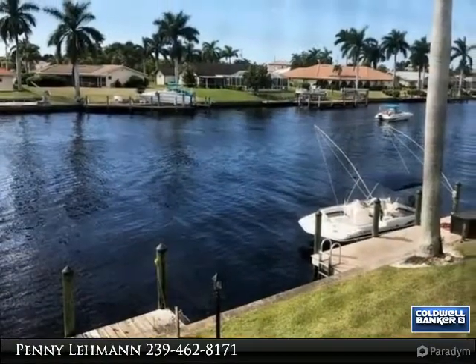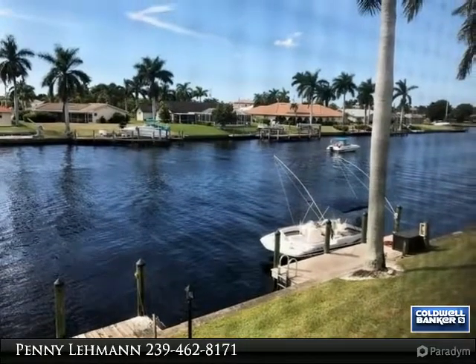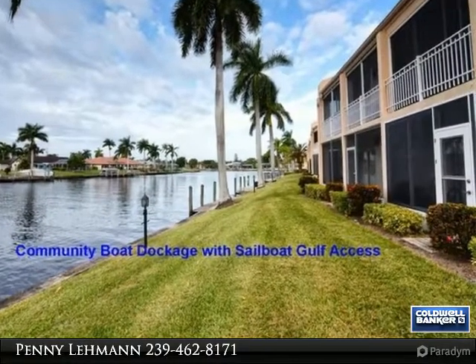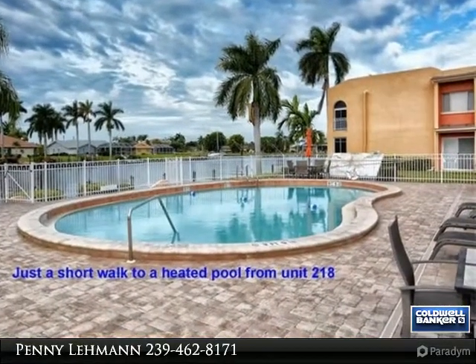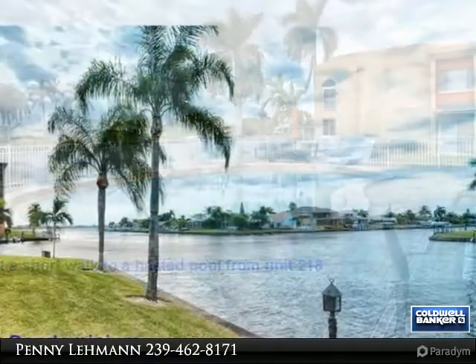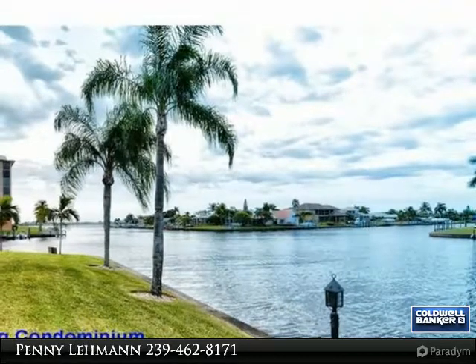Please give me a call if you have any questions. Hot buy — exceptionally clean, turnkey furnished two-bed/two-bath sailboat golf access waterfront condo, located off Beach Parkway near GC Park. This amazing unit has awesome southern exposure, intersecting white canal water views. The floor plan provides more natural light and you can view the sunsets.